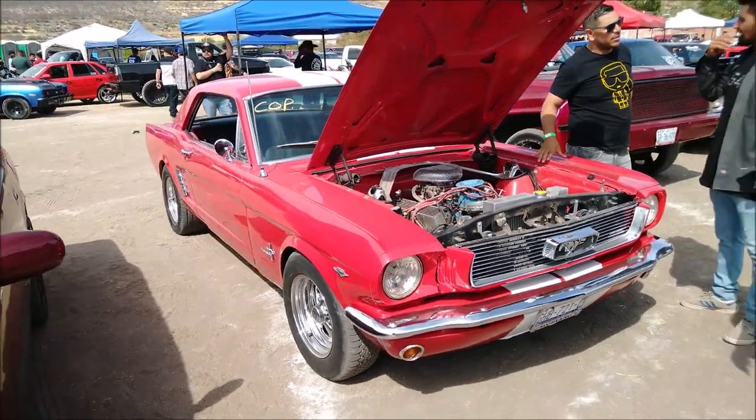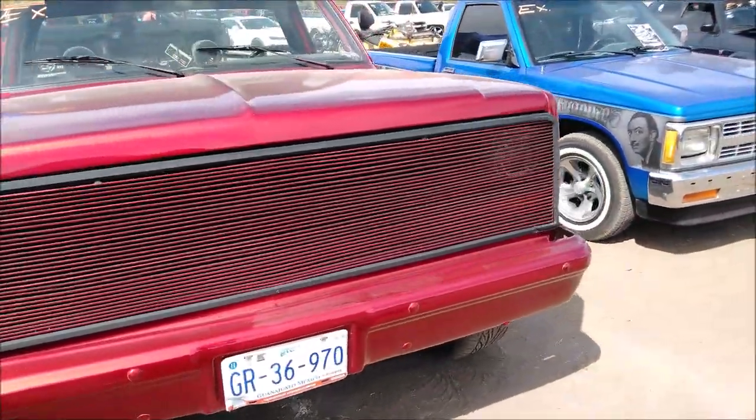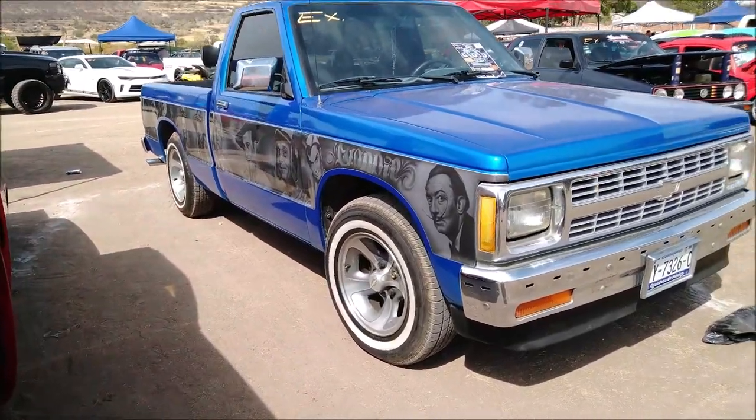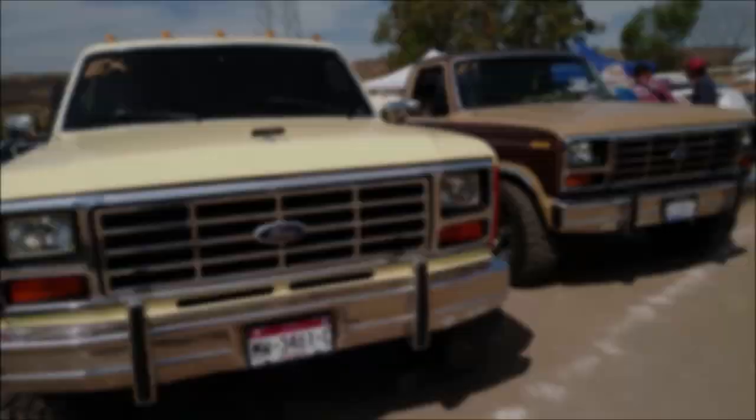What do you think of this example of a first-generation Ford Mustang? They have the engine on display for their car show. The car show is really big — look at this medieval car show build based on a first-generation Ford Mustang!